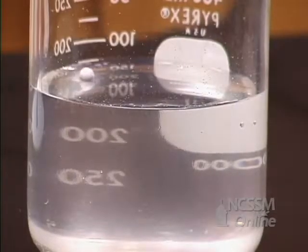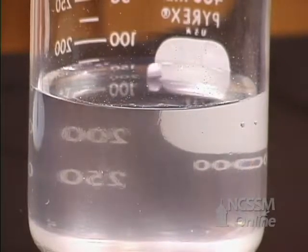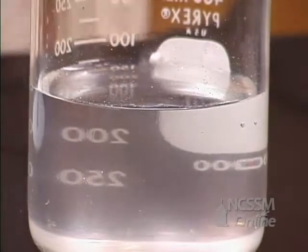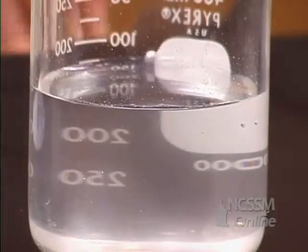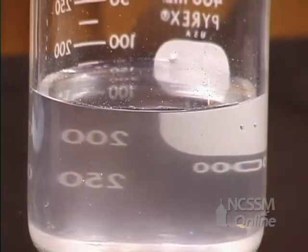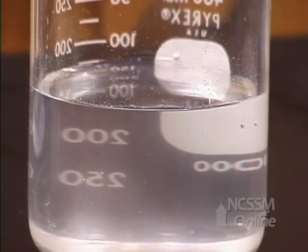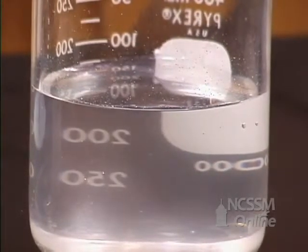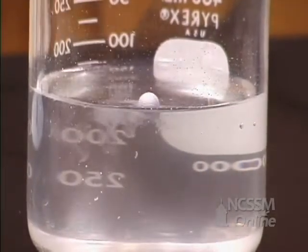Like lithium, the sodium is less dense than water and floats. The metal moves across the surface, being pushed by the hydrogen gas that is produced. As you go down the column with group 1 metals, the melting point of the metal decreases. The reaction is very exothermic, which causes the sodium metal to melt. The metal contracts into a very compact spherical form.